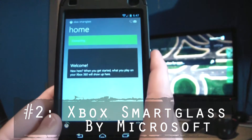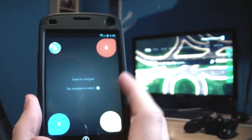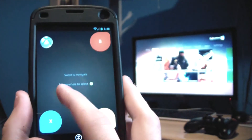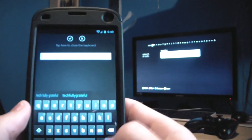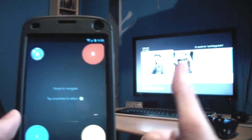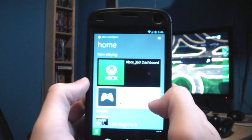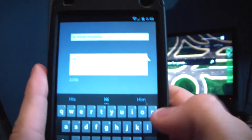My second choice for the console gamers is going to have to be Xbox SmartGlass, made by Microsoft. This is a very cool application that lets you control your Xbox 360 straight from your smartphone — anything from navigating, typing, browsing the internet, controlling videos and music playing on the 360, browsing the Xbox catalog, tracking and comparing your achievements with friends, customizing your 3D avatar, editing your Xbox profile, and even messaging your friends.